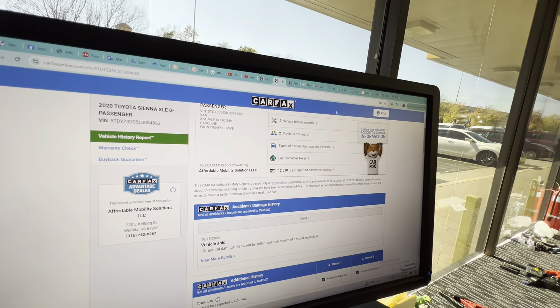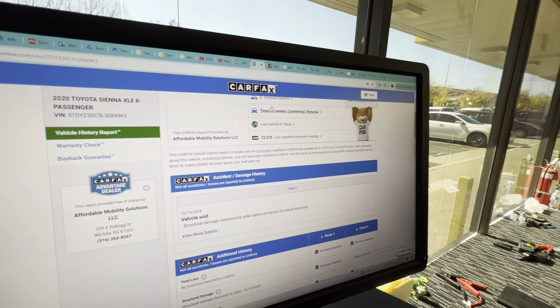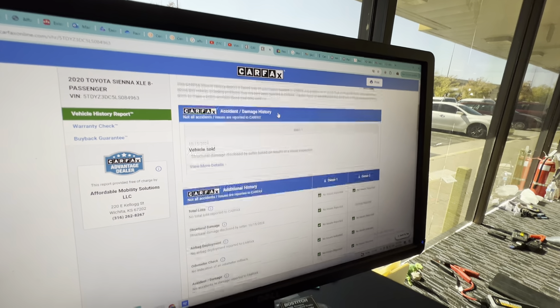Also, we run a Carfax on every single one of our vehicles before we buy it — you should too. It shows two owners, but when the van goes to VMI to be converted, they consider that an owner, so this actually only had one owner. Last owned in nice, salt-free, rust-free Texas.